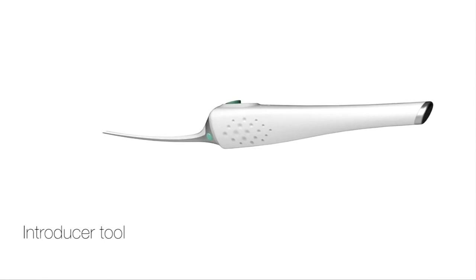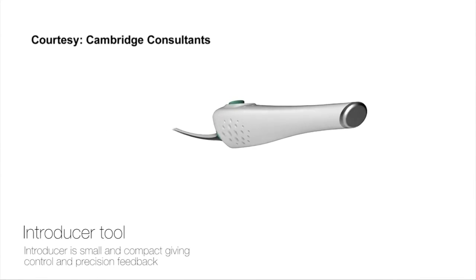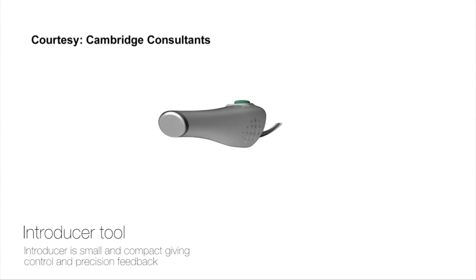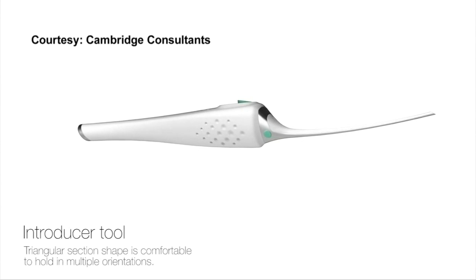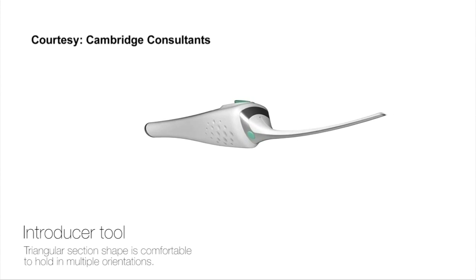Imagine a migraine sufferer who, as they feel the onset of their migraine, can reach for their cell phone and dial down the pain. That is a life-changing therapy for that patient. The developers say Chimera is the equivalent of a concept car that demonstrates their vision for the next generation of surgery. They are now looking for partners to help turn it into a viable medical device, leading to clinical trials.